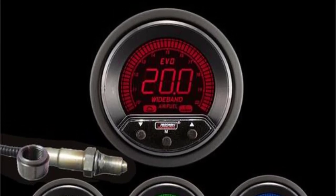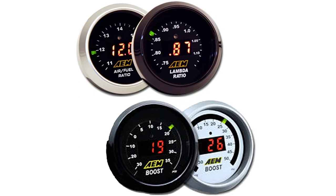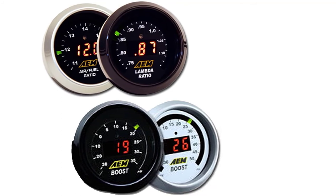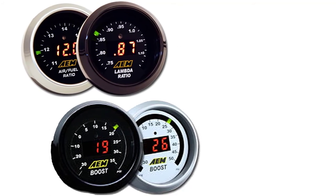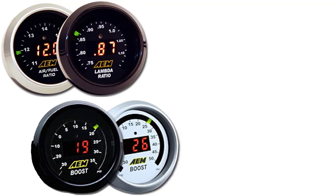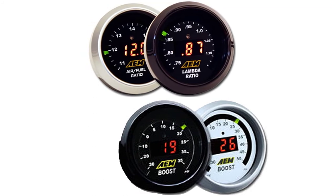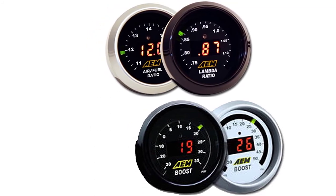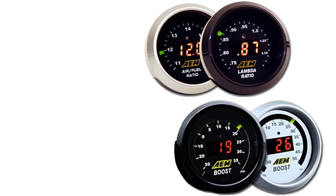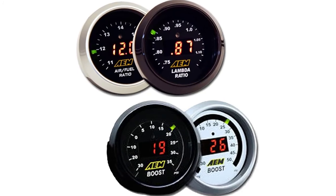The AFR gauge has an output of 0 to 5 volts, which can be easily connected to data loggers and ECUs. For added convenience, the device never requires air sensor calibration. Both gauges come with everything you'll need for a quick and simple installation, including interchangeable bezels and weld-in bungs. The boost gauge features a readout range of minus 30 to 35 psi and also produces a 0 to 5 volts output, compatible with virtually any engine management system or data logger.